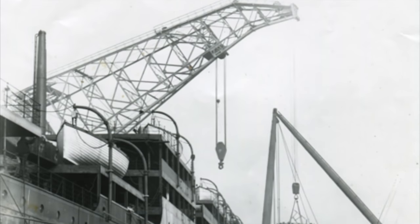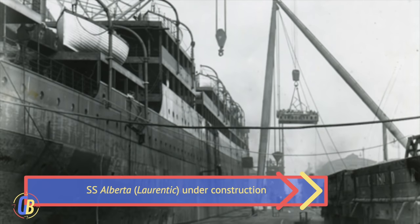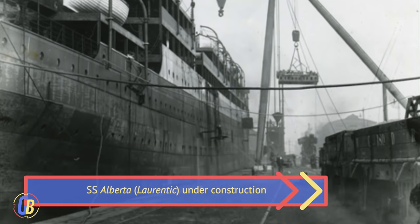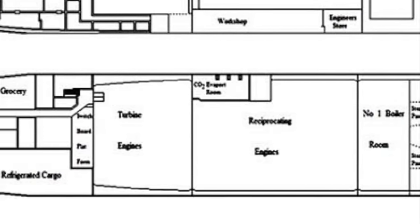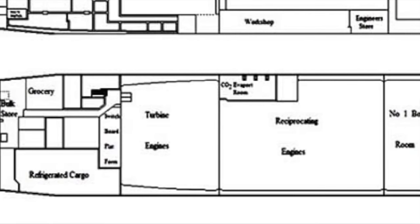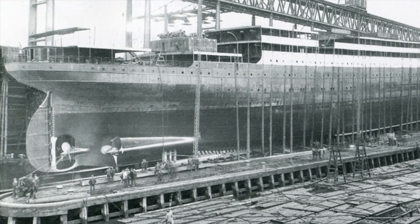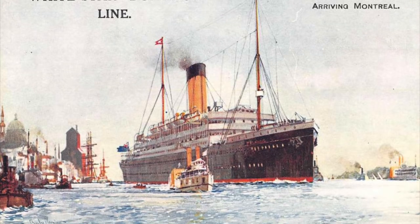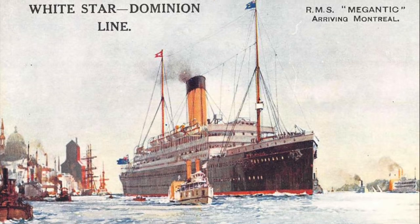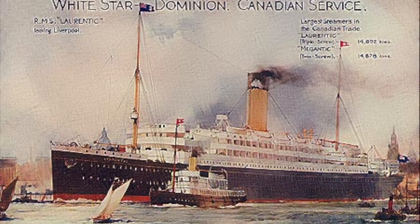Meanwhile, Harland and Wolff was building two identical sister ships for the Dominion Line. Even though they were identical, one ship, the Albany, was fitted with the traditional triple expansion engines powering two propellers. Her sister, the Alberta, was fitted with a more complex system which included two triple expansion engines, but also a turbine engine which powered a third, central propeller. Seeing an opportunity to test the two propulsion systems on two otherwise identical ships, White Star bought Albany and Alberta, renamed them Megantic and Laurentic respectively, and placed them on the Liverpool to Canada joint service with the Dominion Line.